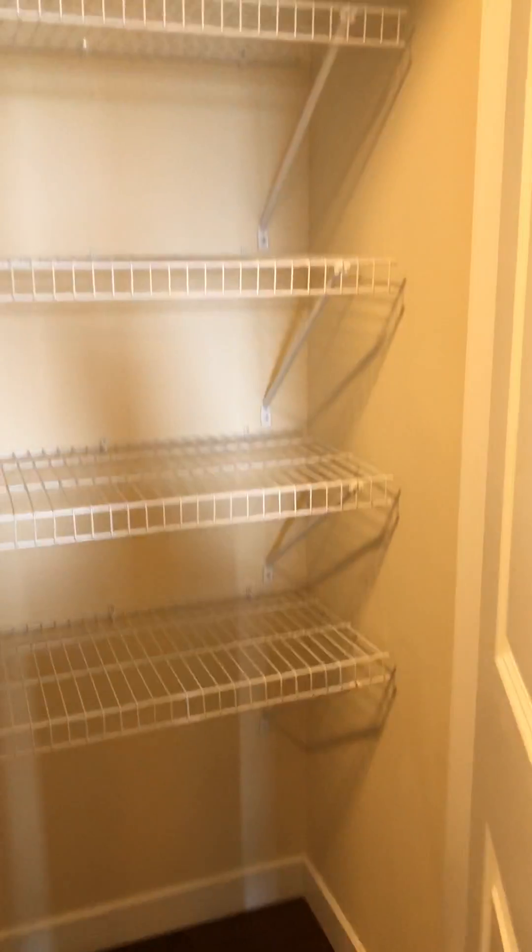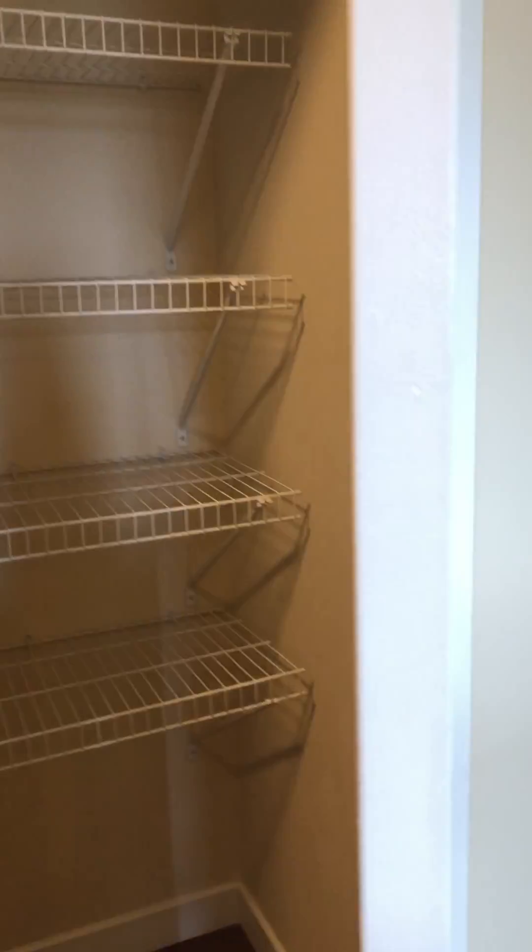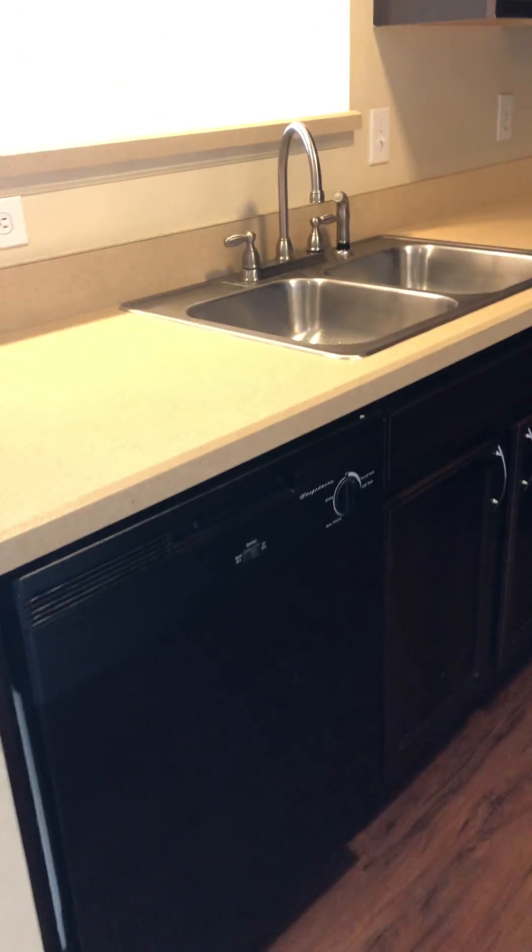You will also get a full pantry, a full stove, microwave, and dishwasher. We also do have a really nice little breakfast bar here for you.